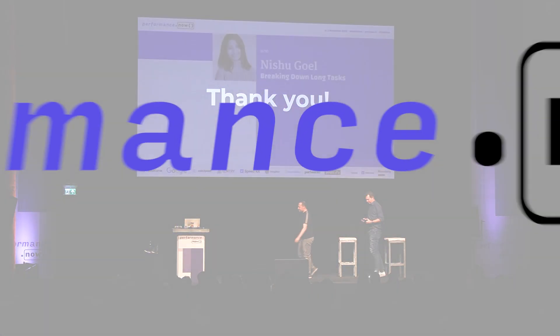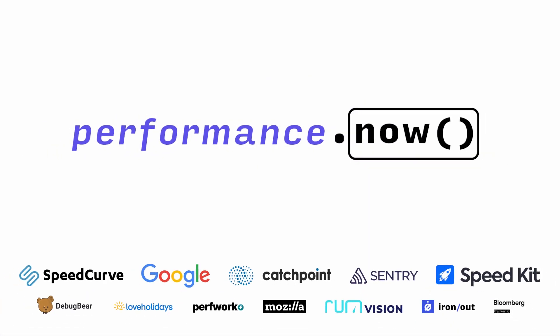Valuable contributions all around — thank you so much for a wonderful talk. Baz will be available at the speaker table during the lunch break if you have more questions. Thanks again, everyone — a giant round of applause please for Baz Schouten.